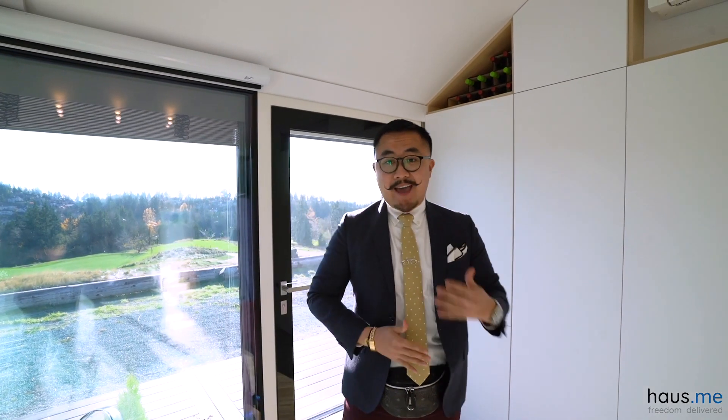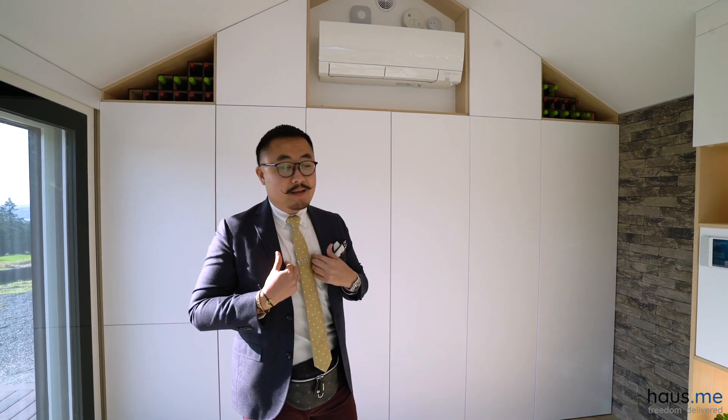Hey, what's going on you guys? Today we are at Houseme — an amazing product that's launched out here in America. This is the first one in the US. One of the favorite things I like about it is definitely going to be the hidden compartments, the secrets, and the aesthetics — all the little things about the home. We're going to walk through it today and check it out.